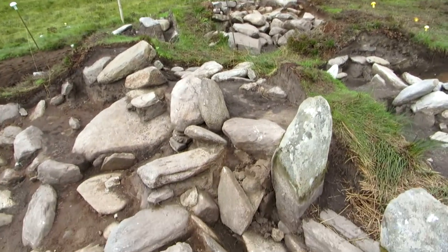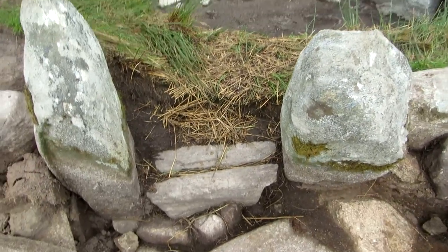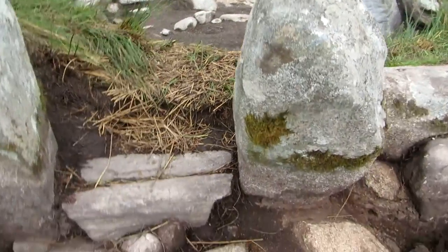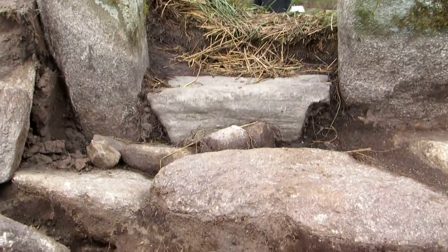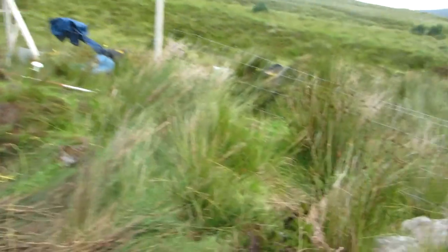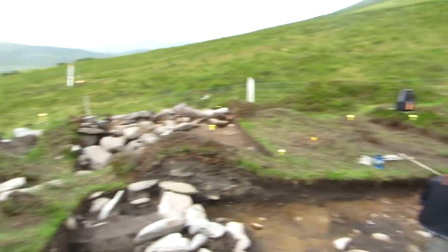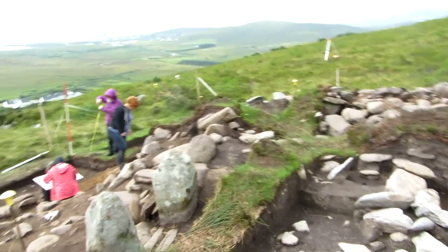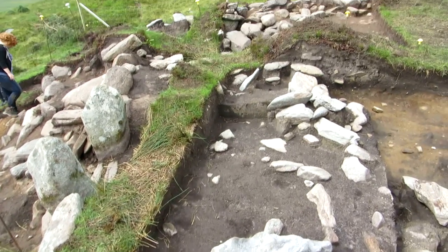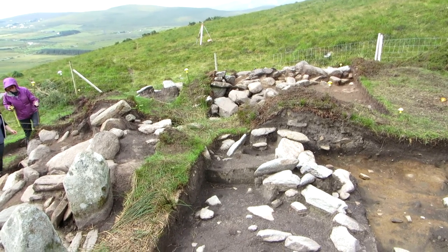We've got a lovely entrance feature just here — you can see between the two stones we've got a proper set of threshold stones, like a proper doorstep. The building, which we've always been talking about as circular, is actually kind of pear-shaped on the inside, which is unusual. You can see the entrance through the side and then all that stonework heading off in the background.